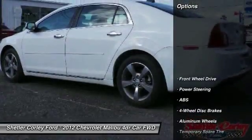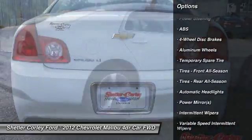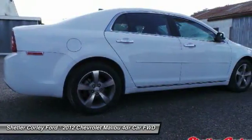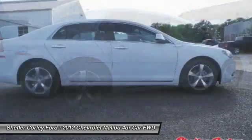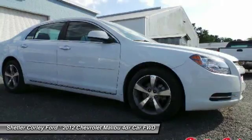Here are some of this vehicle's great options: stability control, traction control, keyless entry, steering wheel audio controls, anti-lock braking system, power steering, adjustable steering wheel, driver airbag, cruise control, and floor mats.